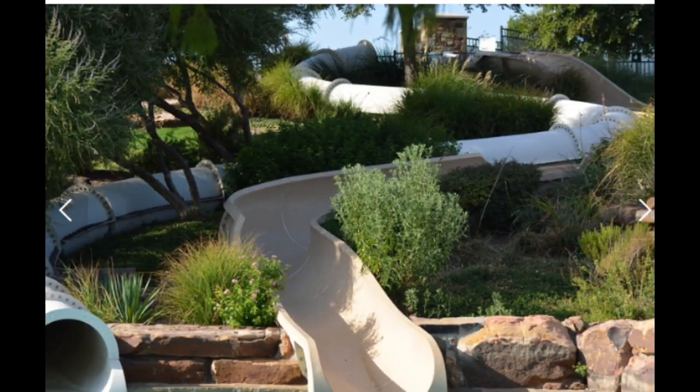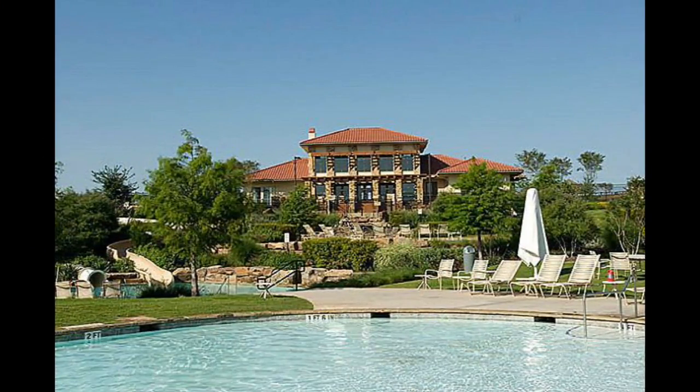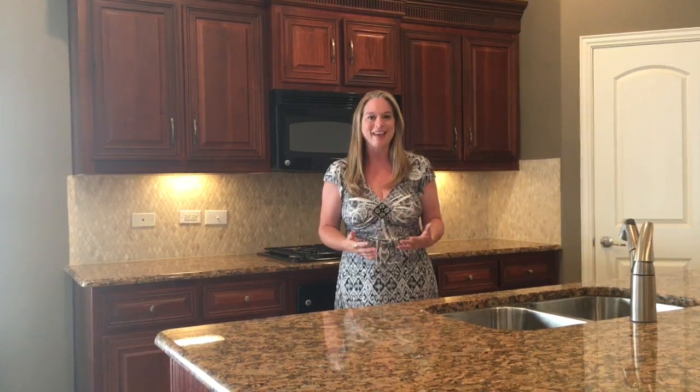It also has sand volleyball, basketball courts, and tennis courts throughout the neighborhood. It has a clubhouse, and inside the clubhouse it has a workout room that you get total access to. I love it.